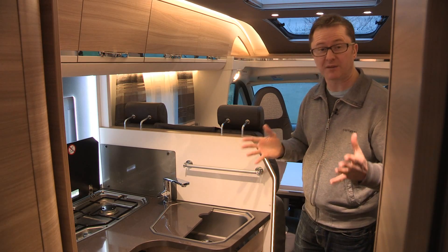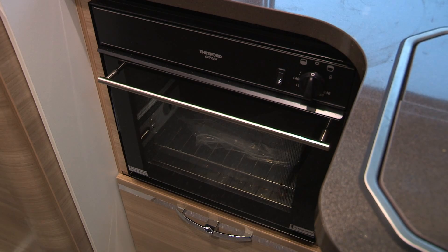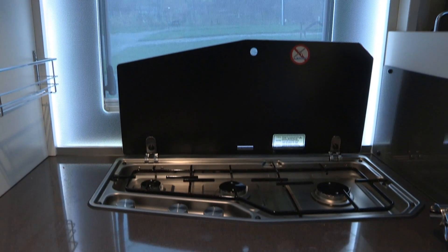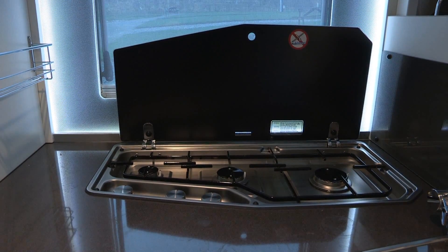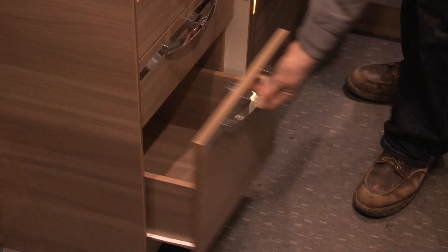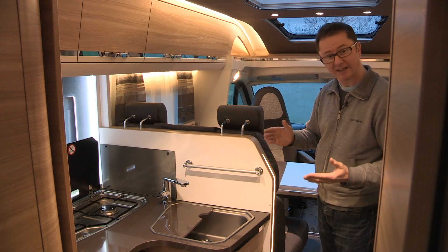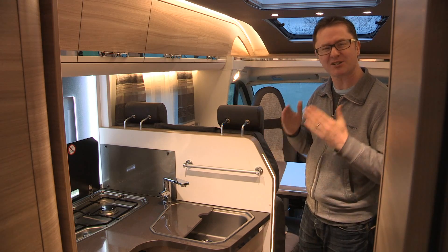Further forwards we have this fabulous midships L-shaped kitchen. There's a combination oven and grill, three gas burners in a line for maximum accessibility, and a deep sink which has covers so you can increase your food preparation space. There are some handy self-closing drawers down here, and what I love most of all is this fantastic way that this light has been built into the bulkhead. Extremely nice.